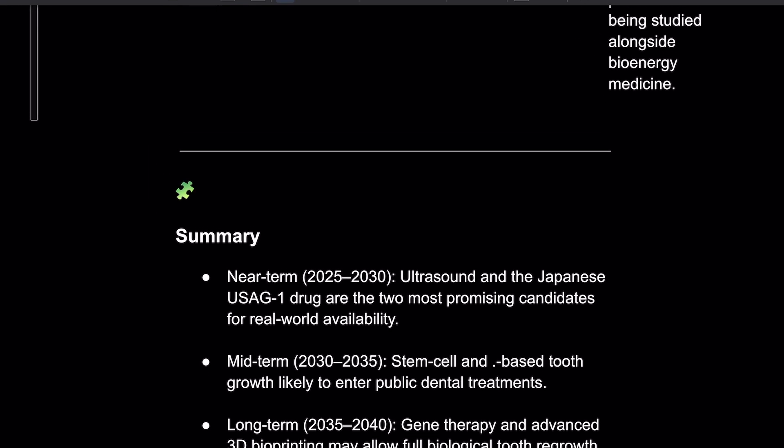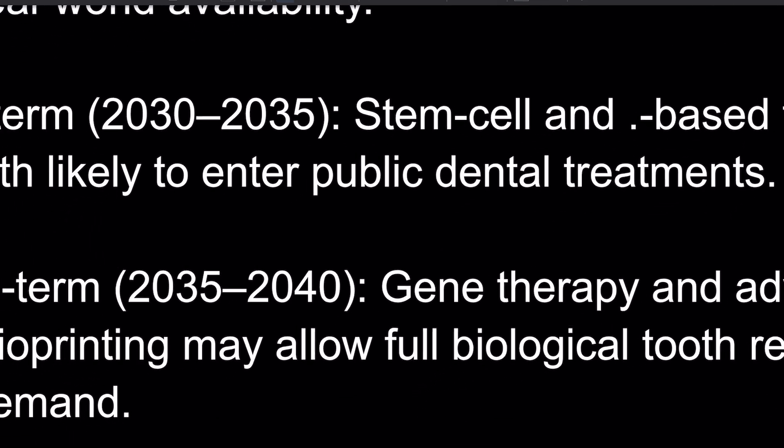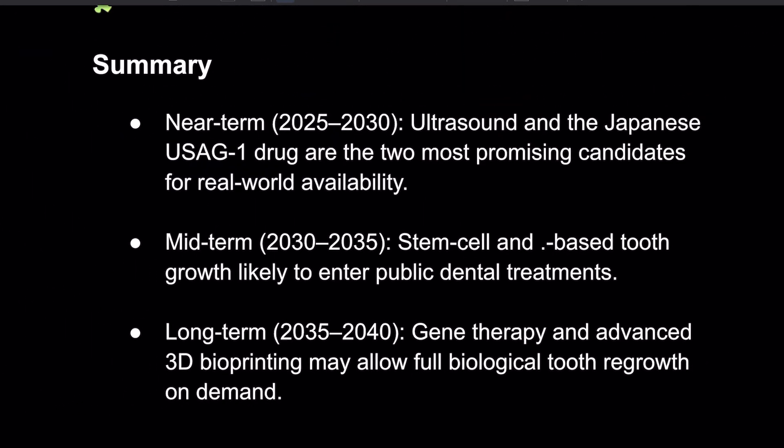Let's do a quick summary. Near term: the ultrasound and the Japanese USAG1 drug are the two most promising candidates for real-world availability. Midterm: stem cell-based tooth growth should enter public dental treatments around 2030. Long term: gene therapy and advanced 3D bioprinting may allow for full biological teeth regrowth on demand — we're only about ten years away.